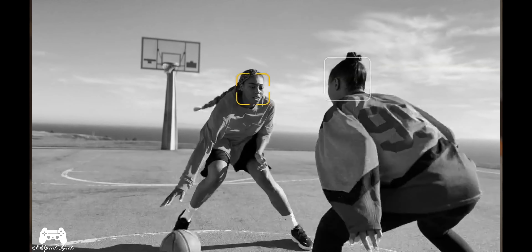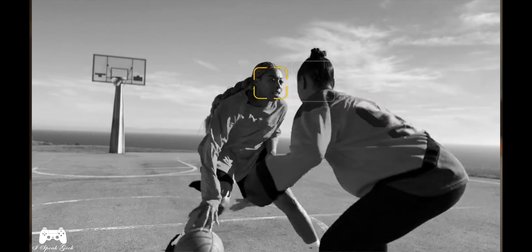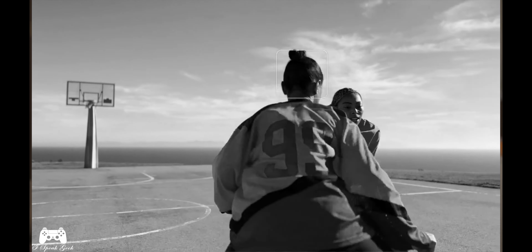Cinematic mode can now shoot in 4K at 30 frames per second, which is what I currently shoot in. And I almost forgot — one of the features Apple touted was crash detection.